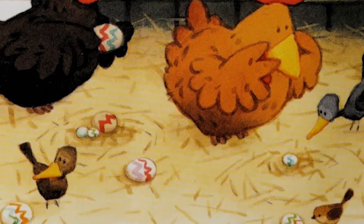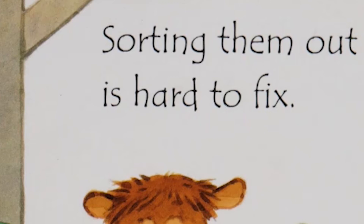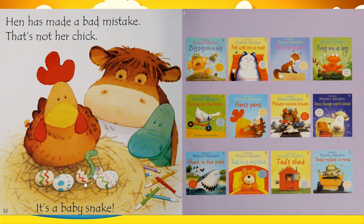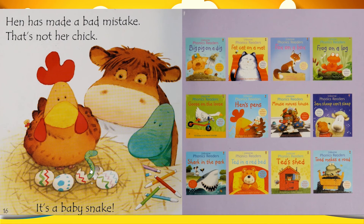All the other hen's eggs are patterned and colored in zigzag — the same pattern. Sorting them out is hard to fix. What's going to happen? I should have guessed. Look at that — this is a baby. It's a baby snake. Hen has made a bad mistake. That's not her chick, that's a baby snake.